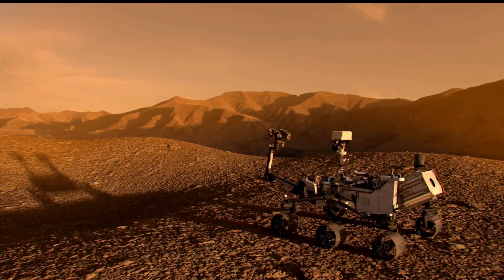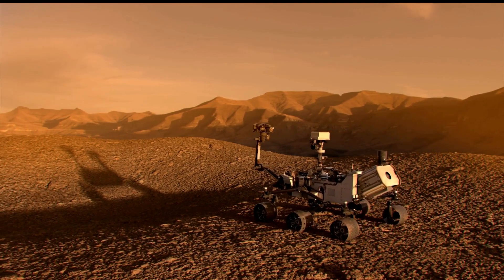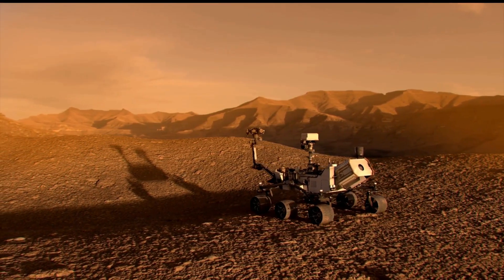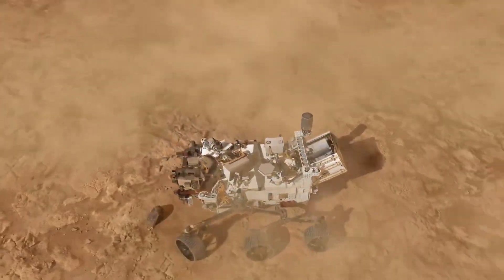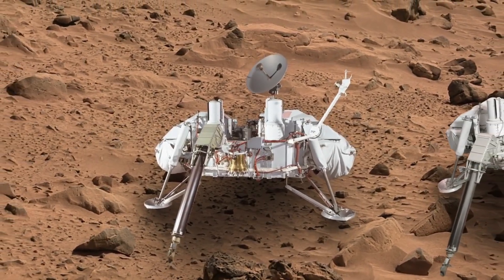NASA's Perseverance Mars rover has done something no one has ever seen. The Mars rover was able to drill a hole in a Martian rock and shared photos of the scratched surface. This is part of the rover's mission to collect and bring back samples. Perseverance was designed to serve several missions and features new technologies, which we will discuss today.